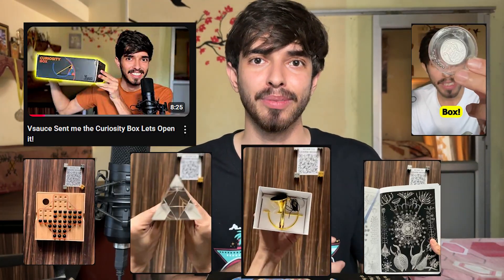A few months back, VSauce sent me one of their curiosity boxes and I made a video about it. Then they kept sending me boxes and I kept reviewing the cool math items from those boxes. Following that, I've got another curiosity box from VSauce, and this time there are some really cool items.